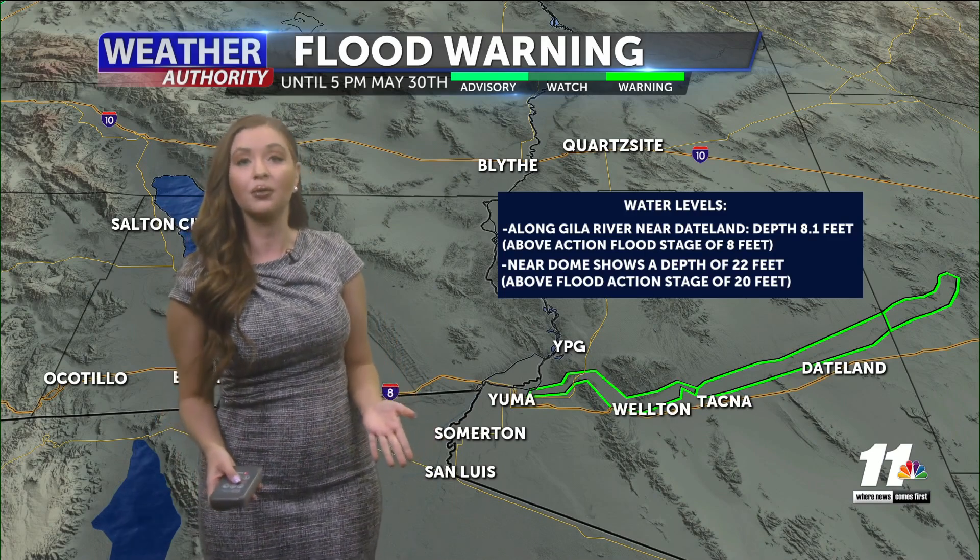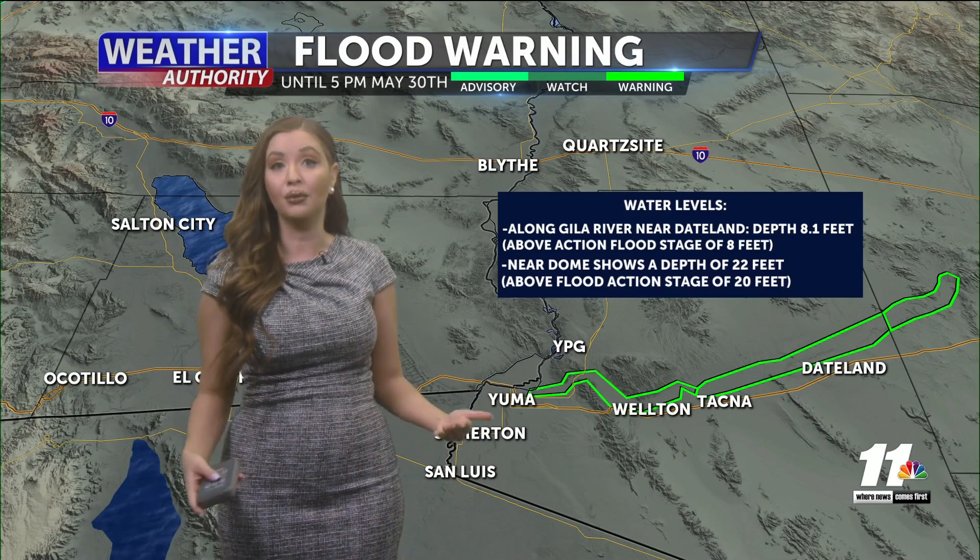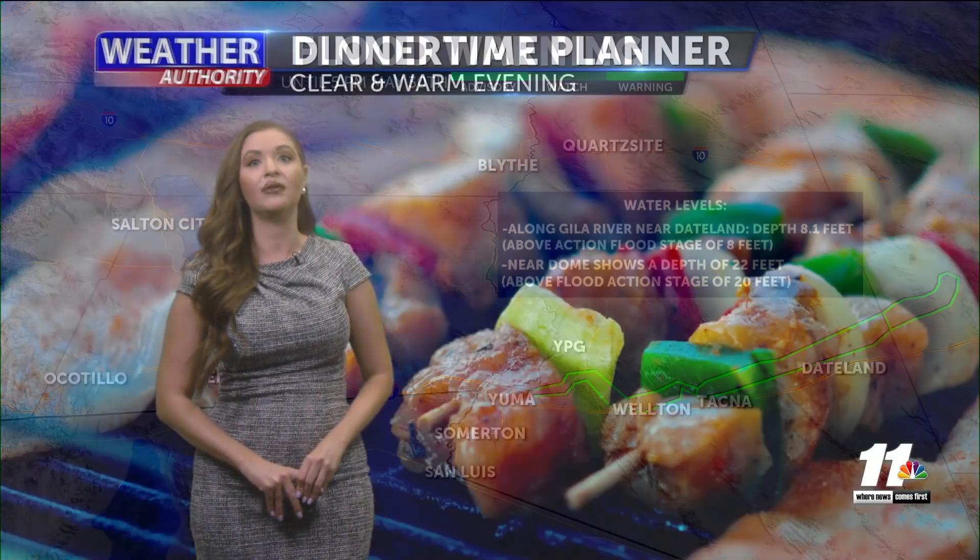Let's take a look at this flood warning that is still in effect for the water releases at Painted Rock Dam — it's in effect until next week and continuing to be extended even more due to the water levels. Right now near Dateland we're seeing a little bit over eight feet with the water levels, and 22 feet near a dome just north of Yuma. Definitely keep a lookout for that.